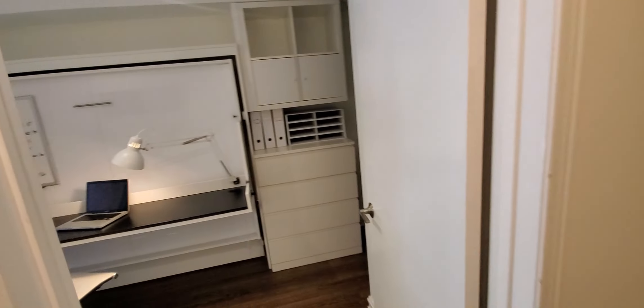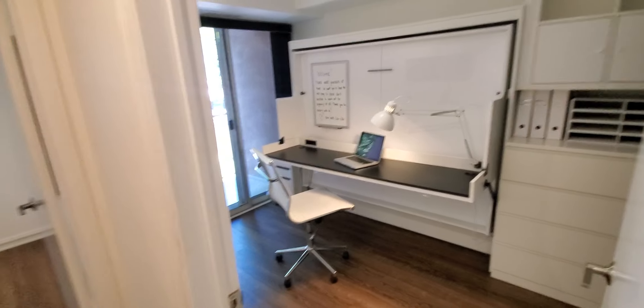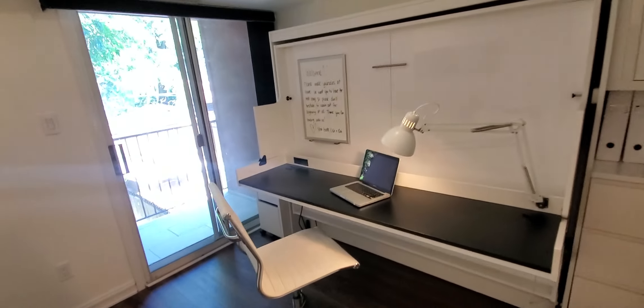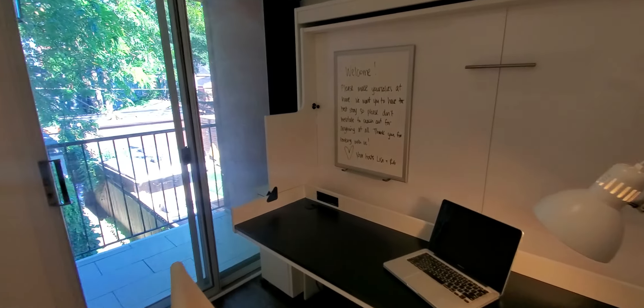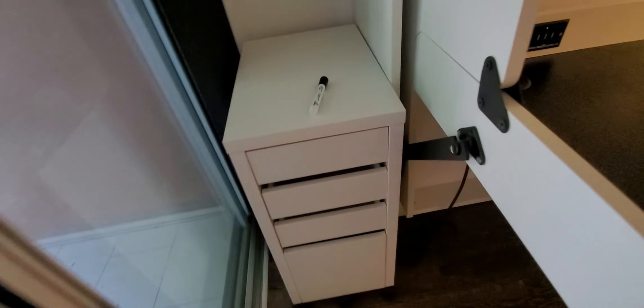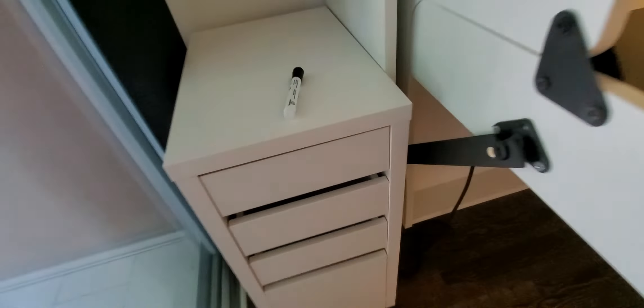Now on to the hybrid office. I'll demonstrate it as the office first. It's got this whiteboard here, and a filing cabinet that will hold hanging files — legal or letter size.